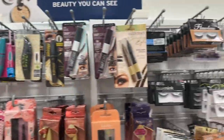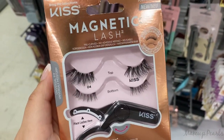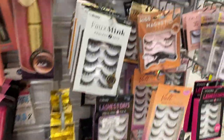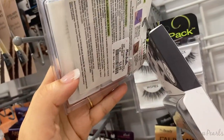In the lash section, I haven't really found anything new worth mentioning besides these Kiss Magnetic Lashes — they have the top and the bottom, really cute, going for $7.99. I found two of these. Also definitely want to mention the Ardell Wispy Pack — I love Ardell Wispies — going for $4.